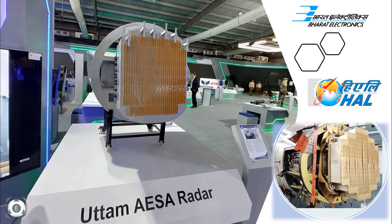Welcome back to Tenslate Info. This video will provide vital information regarding the latest decision which has been taken with regards to the installation of Uttam AESA radar on the Tejas Mark 1A fighter jets.